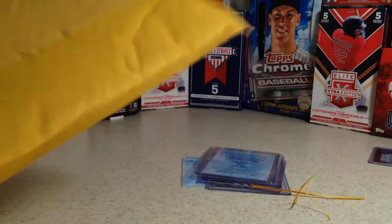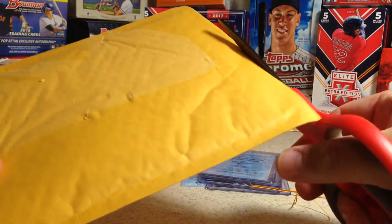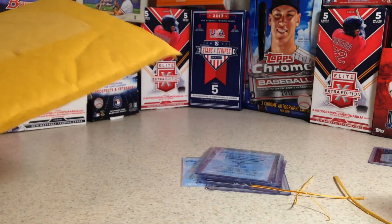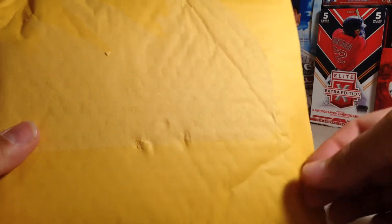Last but not least, this one feels a little bit heavier. And by the way, everybody that sent me this stuff, thank you. Everything is shipped very nicely and got here safe.